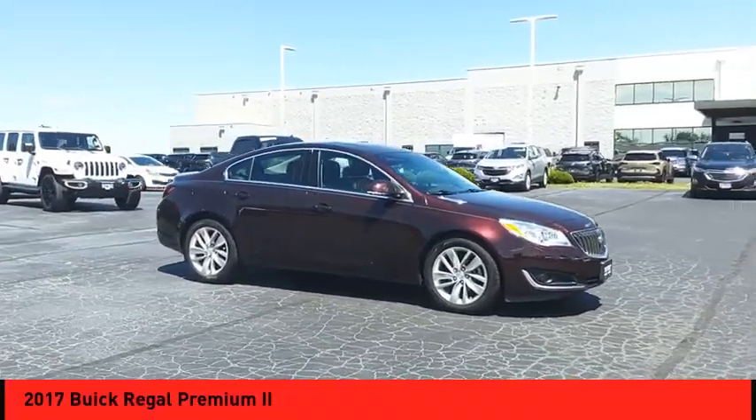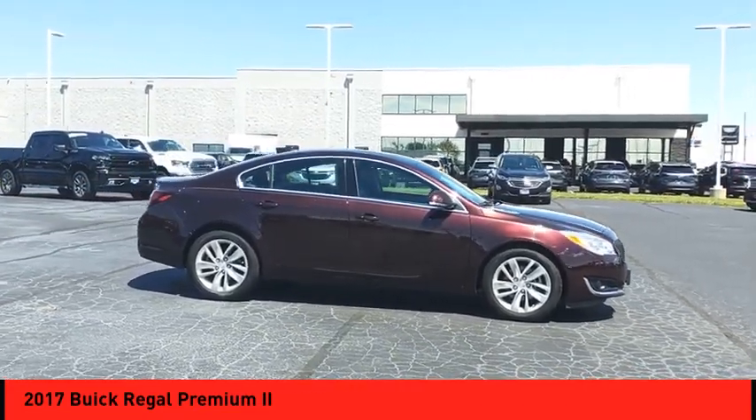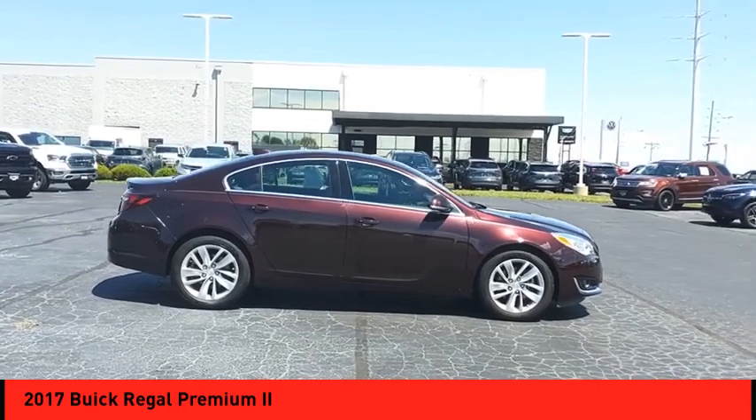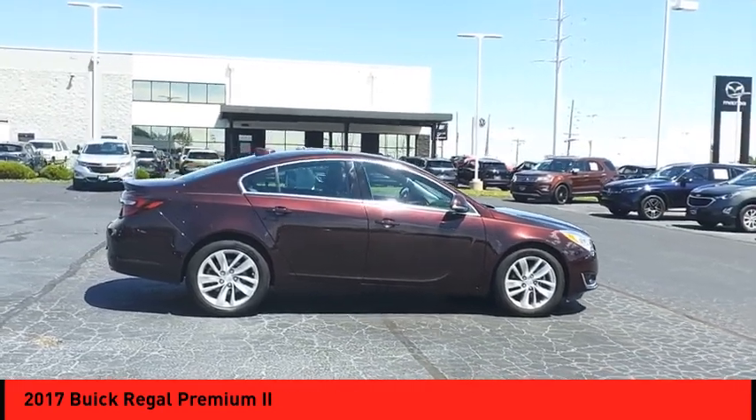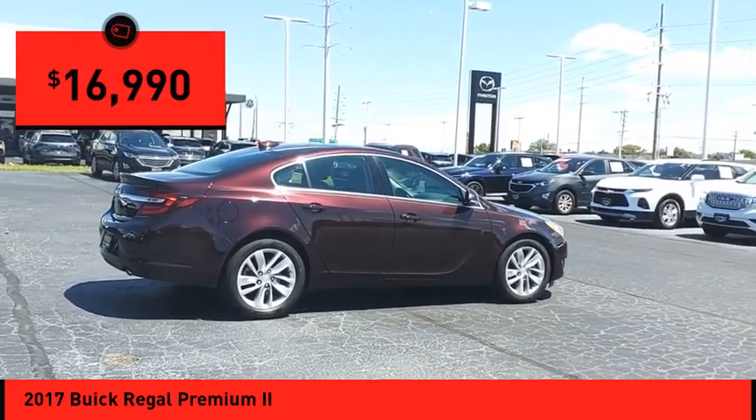Make a great choice today with the 2017 Regal. The Buick Regal is based on the European Opel Insignia. The Regal is as much a sport sedan as it is a family sedan, and is priced below $20,000.